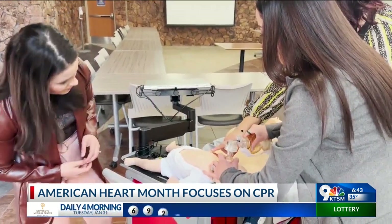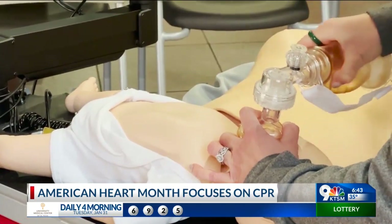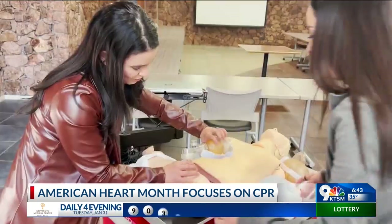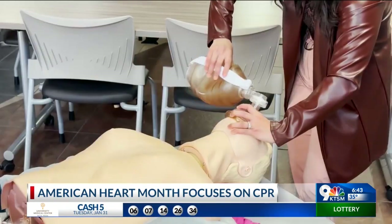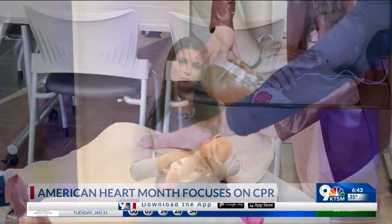As for a child choking, Crawford urges people not to scoop the object out of their mouth with your finger. Instead, depending on the size of the child, perform five back thrusts and five chest thrusts in an upward motion. Make sure you have a proper seal and that chest should rise.